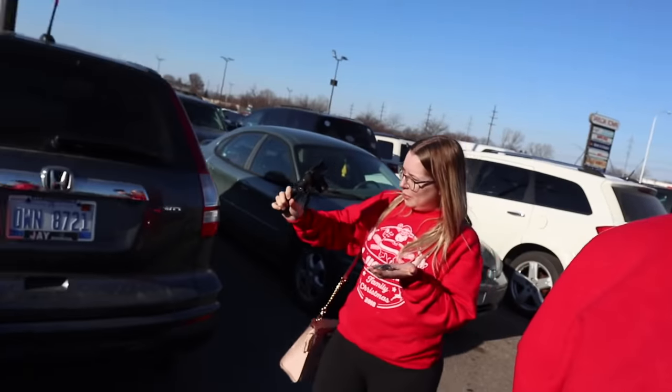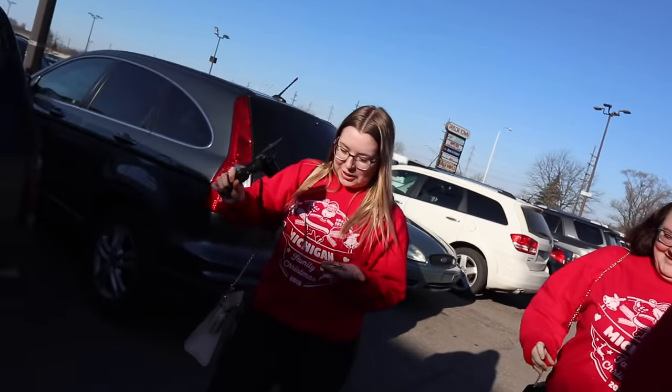We're at the expo now. I have a bunch of quarters I'm trying to get rid of — I'm paying my entrance fee in all quarters. It just got really dark. Holy crap. Where's the light? Where's the sound? There it is.